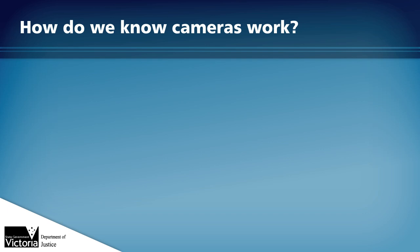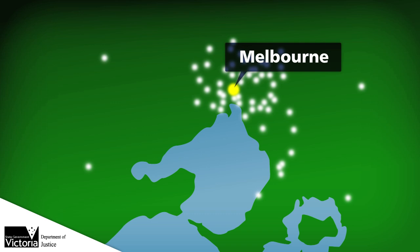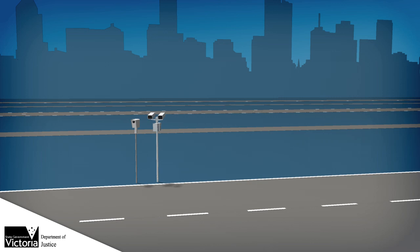How do we know cameras work? Victoria's network of road safety cameras deters drivers from speeding and disobeying traffic lights by increasing the chance they'll be caught and fined for breaking the law. Most of us come across cameras almost every day, but may not know how they actually work.